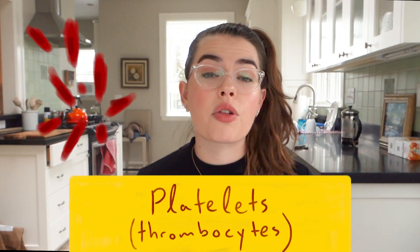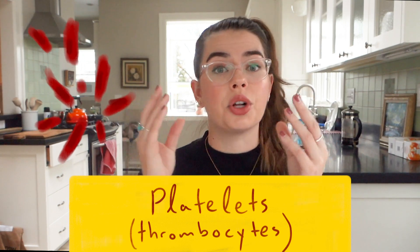The last thing we talk about is not actually a whole cell — it's a fragment of a cell. They're called platelets, or thrombocytes, and this is what helps your blood to clot. So if you accidentally cut yourself in the kitchen, after a while it stops bleeding because those thrombocytes accumulate at the wound site. So if you're low on platelets, your blood can't clot properly, and if you were to injure yourself or have surgery, you would just keep bleeding and losing too much blood.